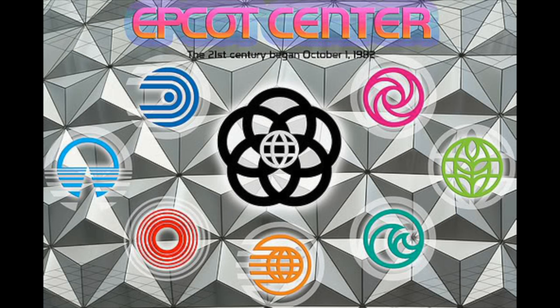When Epcot Center first opened in 1982, there were these symbols that Epcot Center used for pretty much every attraction in Future World. They were really carefully thought out symbols, and it's pretty interesting how they used them for so many years. Now these things are almost remnants of the past — they still exist in various areas of Future World, but they're almost hidden now and no longer used as the main branding for attractions. They're almost just a little tiny nod to the past. So let's journey around Future World and see how many of those original symbols we can find.